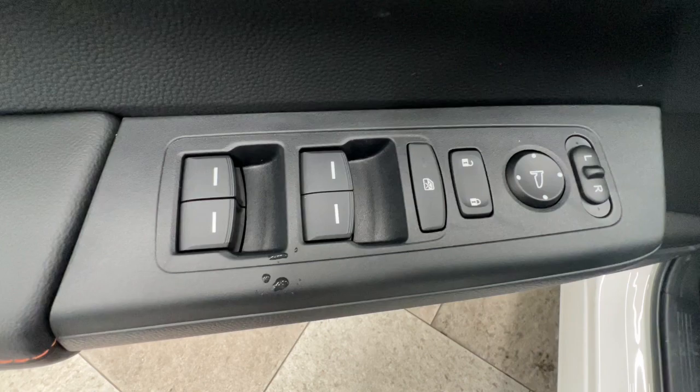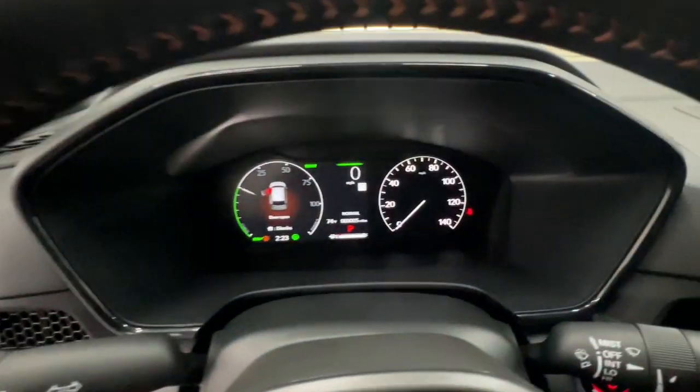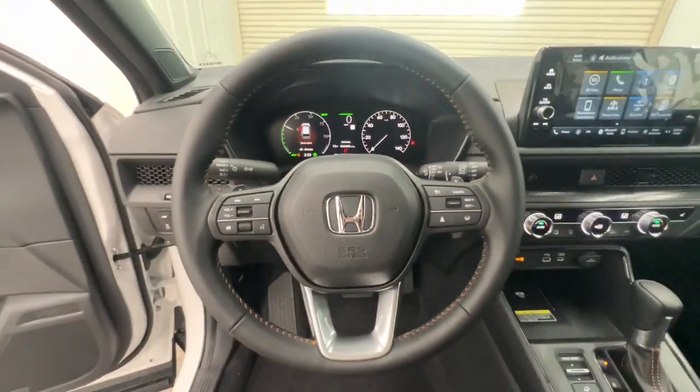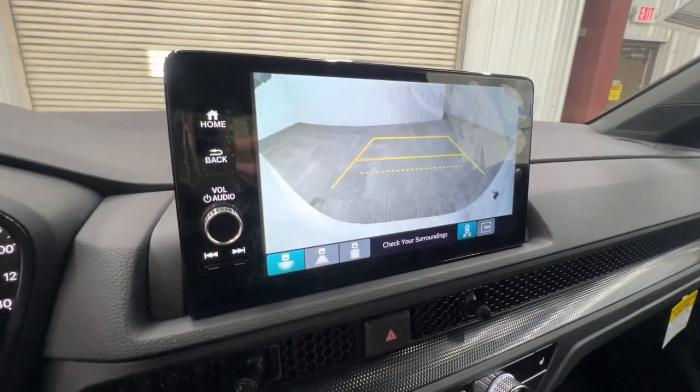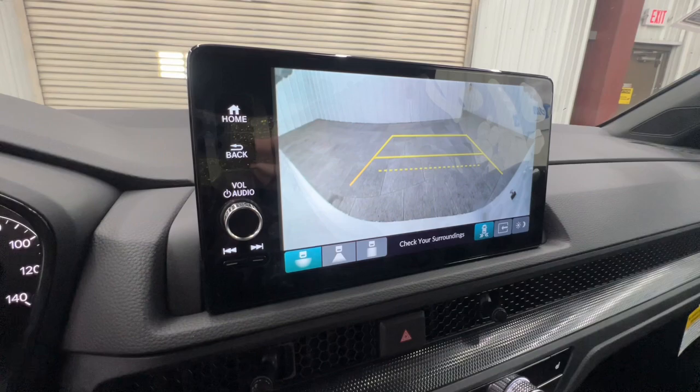These are just some of the great options this vehicle comes with: keyless entry, moonroof, satellite radio, heated mirrors, power liftgate, backup camera, power passenger seat, adaptive cruise control, alarm, and blind spot monitor.